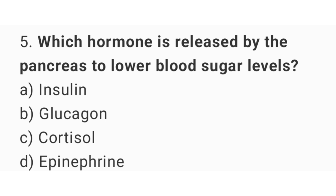Question number 5: Which hormone is released by the pancreas to lower blood sugar levels? The right answer is option A, insulin.